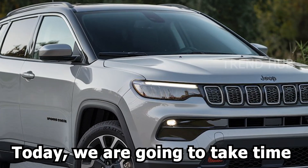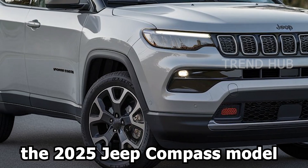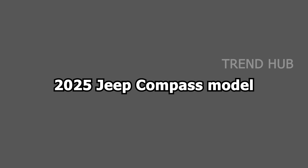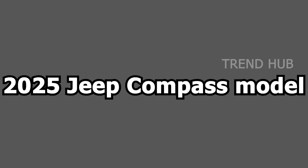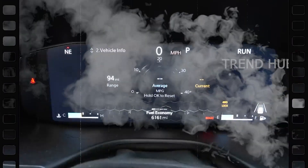Hey everyone, today we are going to take time and look at what Jeep has in store for the future, the 2025 Jeep Compass model. Let's look at all the specifications of this compact SUV.